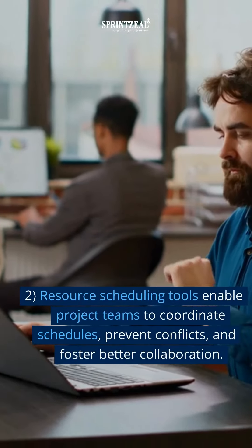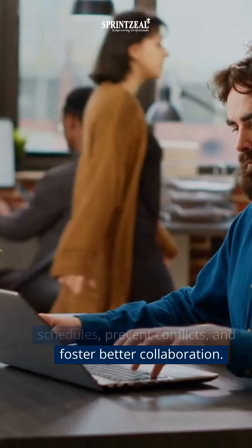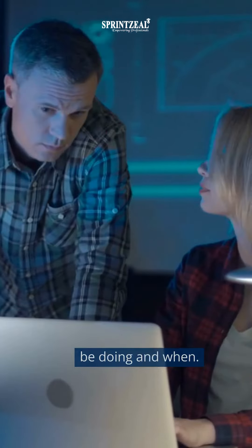Two: resource scheduling tools enable project teams to coordinate schedules, prevent conflicts, and foster better collaboration. Teamwork becomes seamless when everyone knows what they should be doing and when.